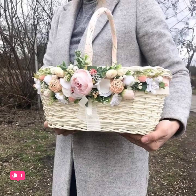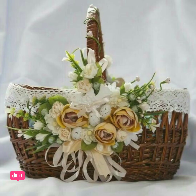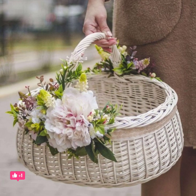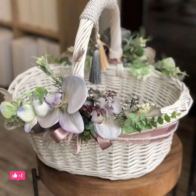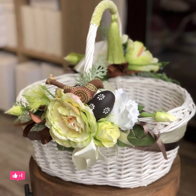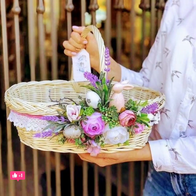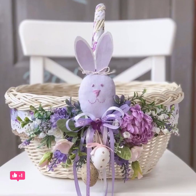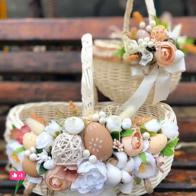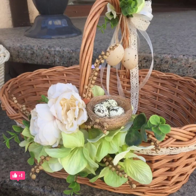For many, the flower girl is one of the most adorable parts of the wedding ceremony. The flower girl, or sometimes multiple flower girls, can be a much-needed comic relief or adds a cute factor in a long wedding day. There are plenty of flower girl basket ideas and flowers for the cutest member of the wedding party to carry.